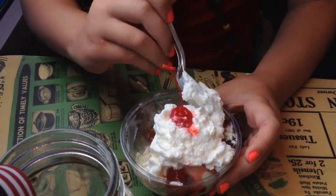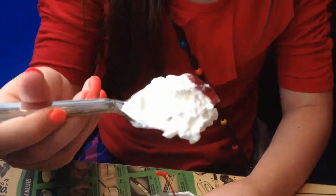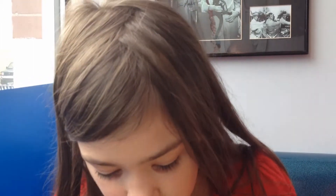Some strawberry sauce. Let's try it. Mmm, that is really, really good.